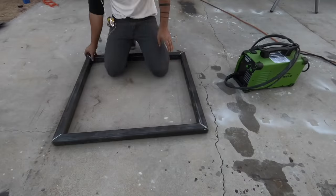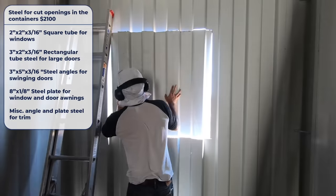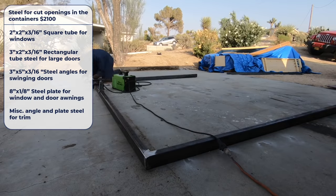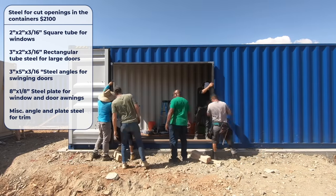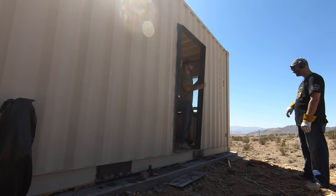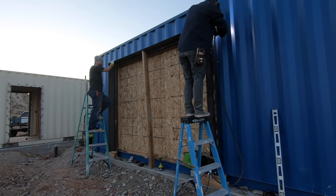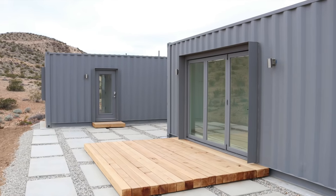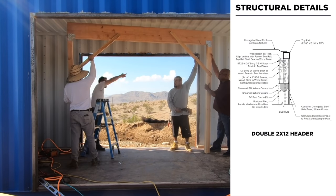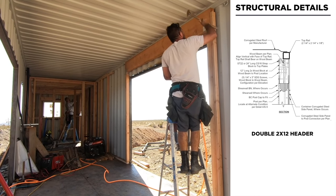Wherever I cut holes in the containers for windows or doors I had to reinforce those openings with steel. I tried a few different profiles: basic two-inch square tube for smaller windows, three-by-two rectangular tube for the big doors, and three-by-five-inch steel angles for the swinging doors. On south-facing openings I added eight-by-one-eighth-inch steel plate as a small awning to block direct solar gain and make the openings look cleaner. If you can find an engineer who will stamp drawings without interior reinforcing, great — I couldn't.